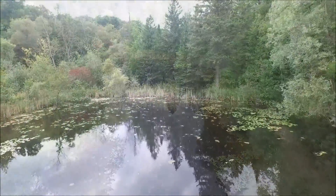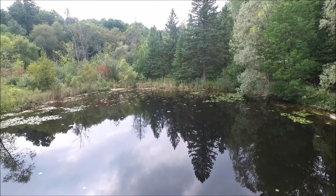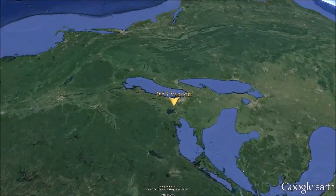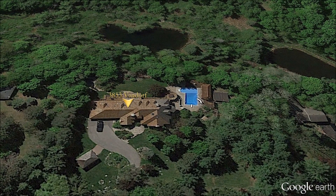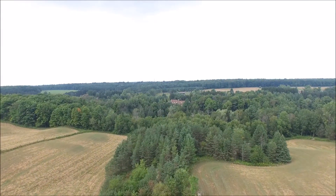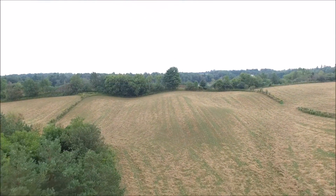Recreation is endless, with such activities as fishing, swimming, and paddle boating in the summer, and skating in the winter. 3853 Vandorff Side Road offers approximately 10 acres of tranquil natural habitat, embodying countryside living at its finest. The back acreage provides bountiful farmland with endless possibilities.